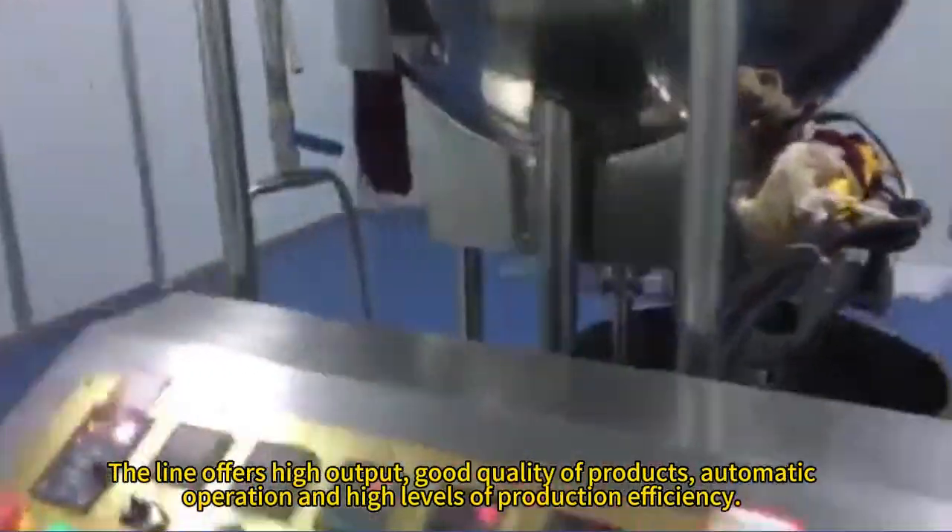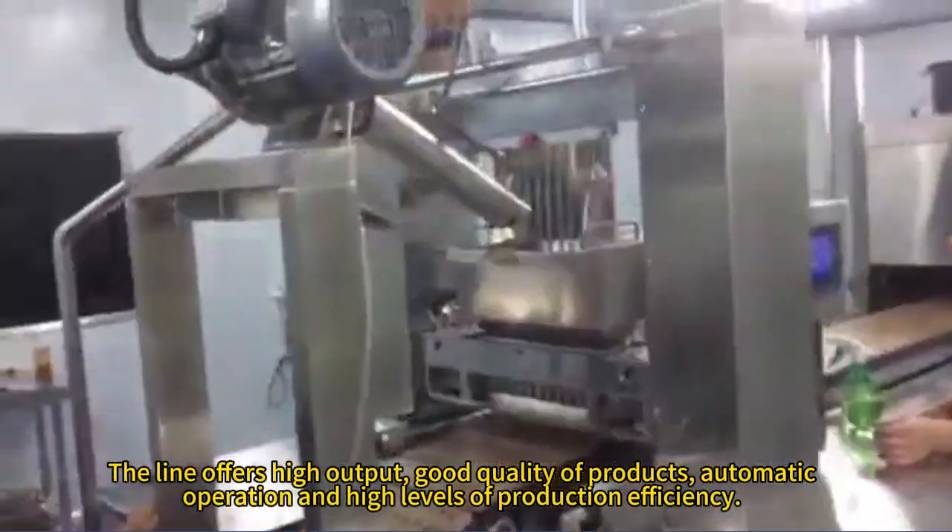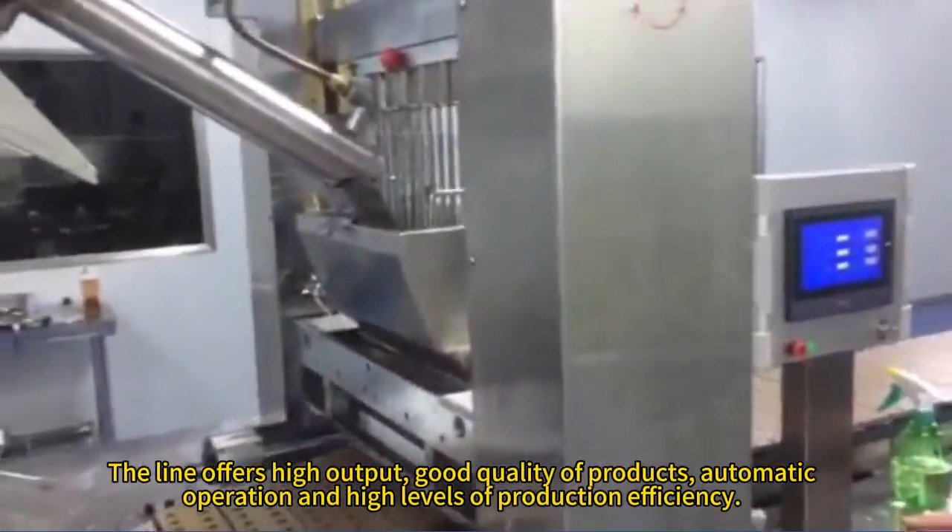The line offers high output, good quality of products, automated operation, and high levels of production efficiency.